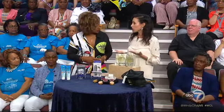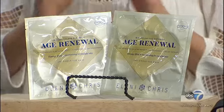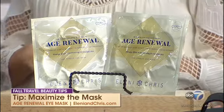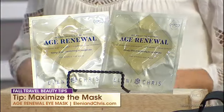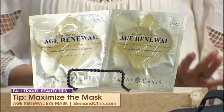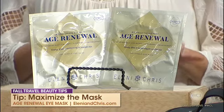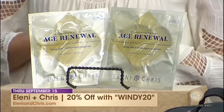You want to maximize the mask because when you're traveling — whether it's a long flight or a climate change — travel truly can wreak havoc on your skin. This is the time to indulge in a treatment mask. Eleni and Kris is a Scandinavian brand with all sorts of results-driven treatment masks. I love this age-renewal eye mask because if you have a big event and want to de-puff your eyes — which can happen when you travel — take those 10 minutes and indulge, even if you're on the airplane or at the hotel room at the end of the day, and enjoy that treatment.